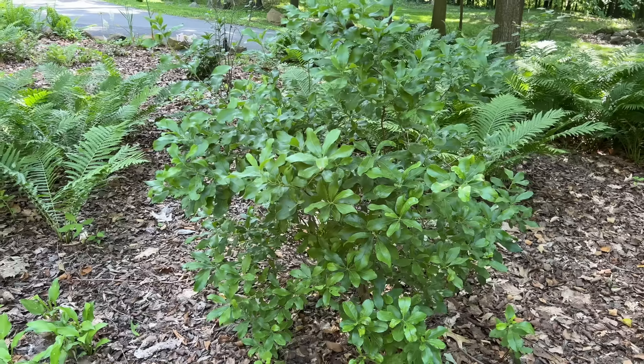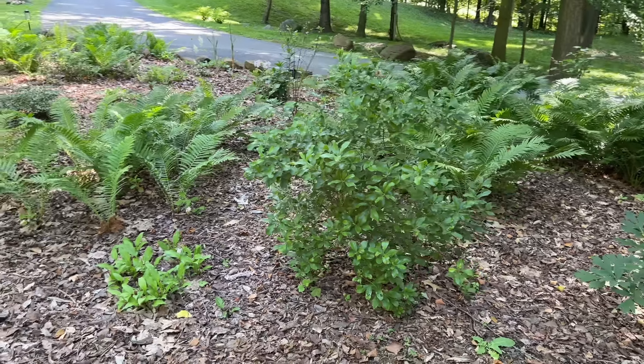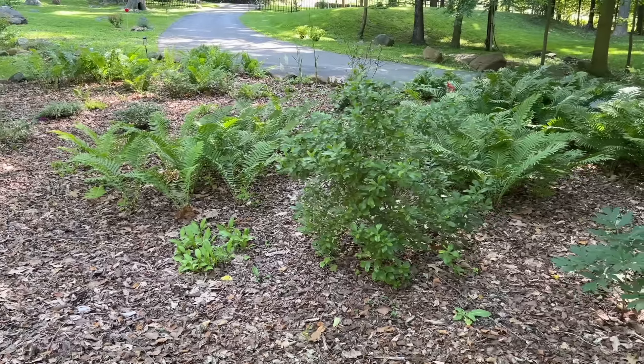I haven't touched on a lot of evergreens, but one such would be the Southern Bayberry — Morella cerifera, or also Morella pensylvanica. This is an evergreen shrub that provides wonderful substance in the garden. You can plant it along the sides of your house to provide coverage, in the middle of a large garden bed for beautiful structure. The fact that it's evergreen just makes it even better.